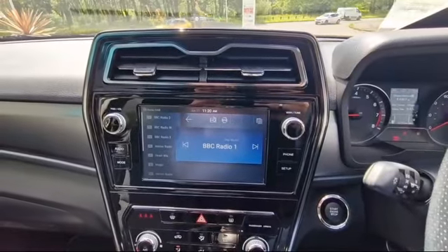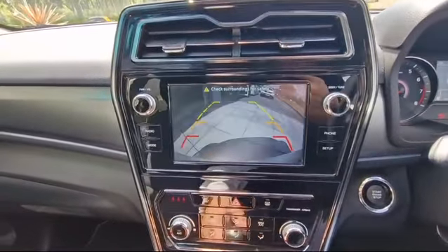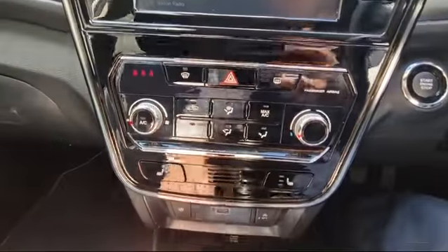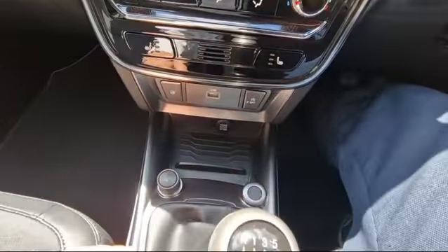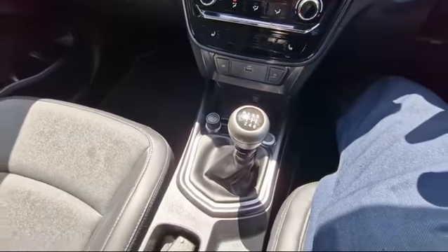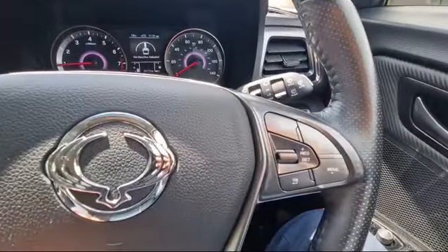This car has digital radio as well as a reversing camera. You've got your climate control, heated seats, USB connectivity, Apple CarPlay, Android Auto, and there's a six-speed gearbox. Automatic lights and wipers, and cruise control.